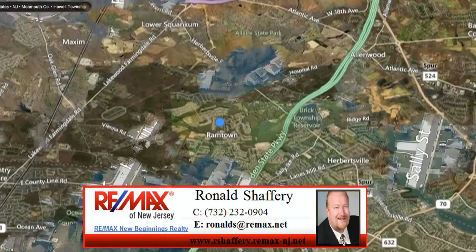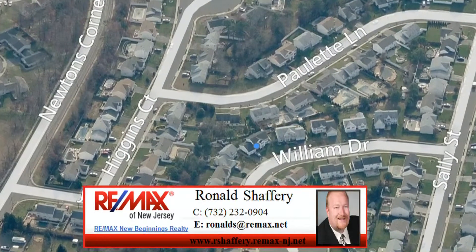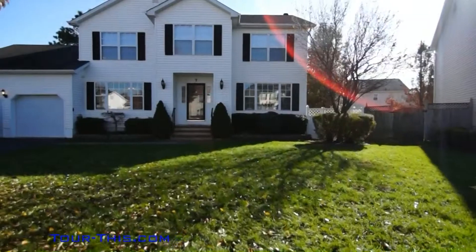Great location, with most attractions within 15 minutes. Gorgeous Center Hall Colonial with four to five bedrooms and a full finished basement.